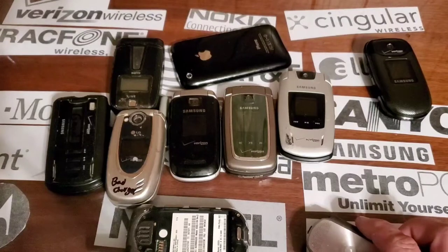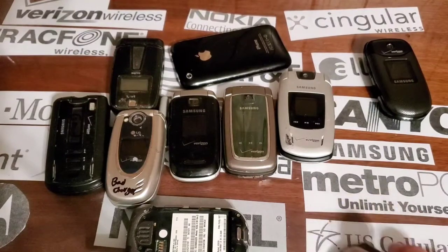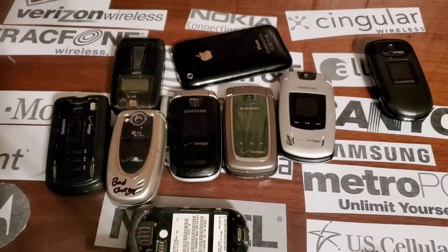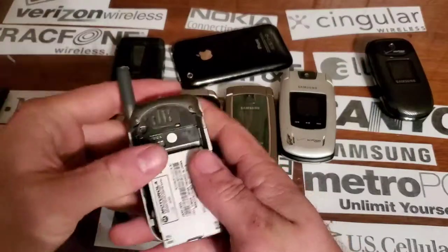I need a bigger desk — I mean this desk is already big, but it's just not big enough. These drawers are all filled. If I can find the Motorola I need the battery out of, that would be nice. I can't find the battery. Oh my god, it's right there in front of my face. Alright, so here's the battery from a good one; we'll see if it turns on or not.